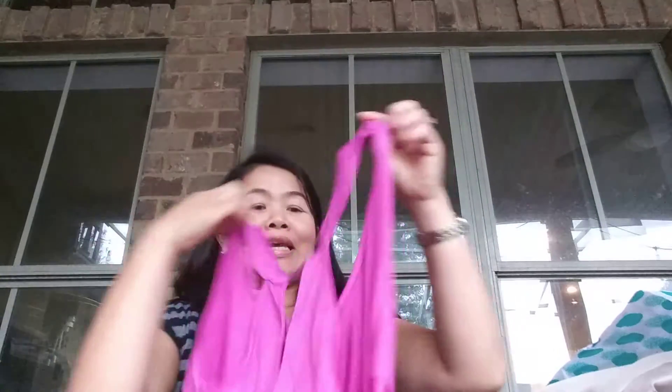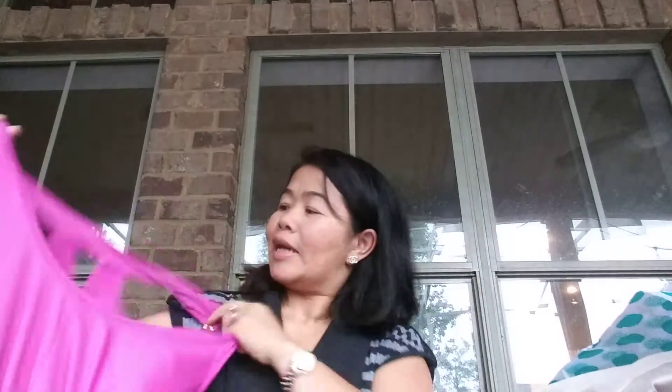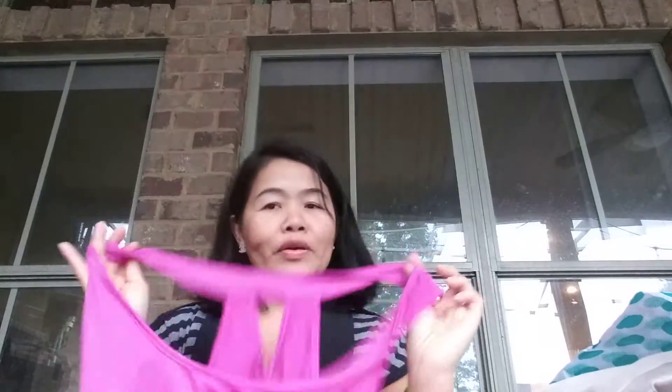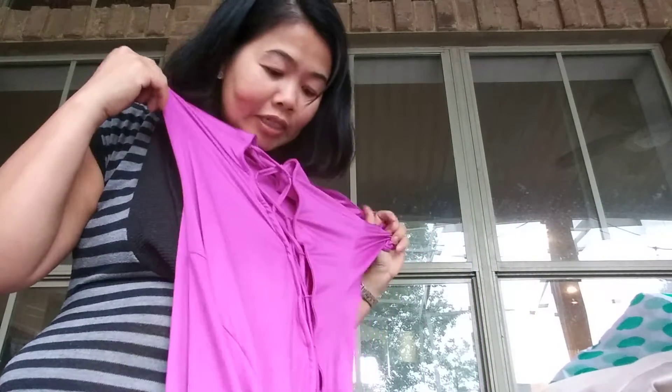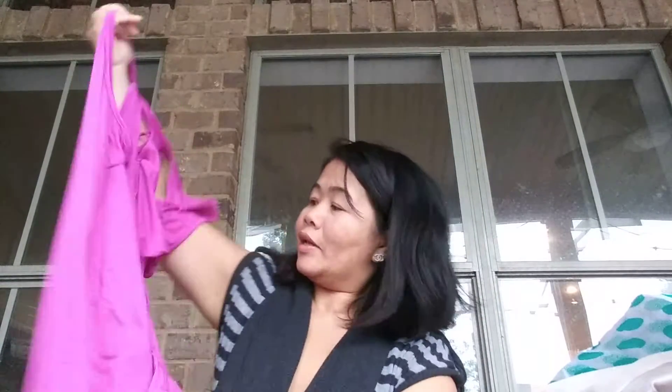The next piece I'd call a going-out, hot-date kind of dress. It's purple — it's unbranded. On the front you can see it's crisscross, so you can't wear a bra with it. I can't wait to wear it — maybe when I get a hot date with my husband. I like the color; it's between purple and pink. And you can adjust it if it's too tight or too loose.